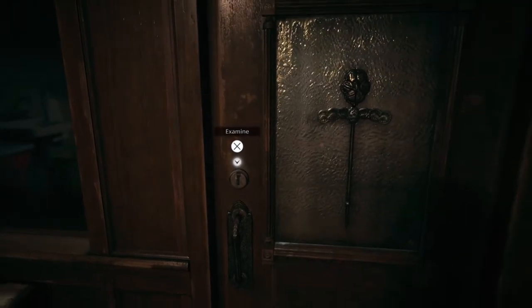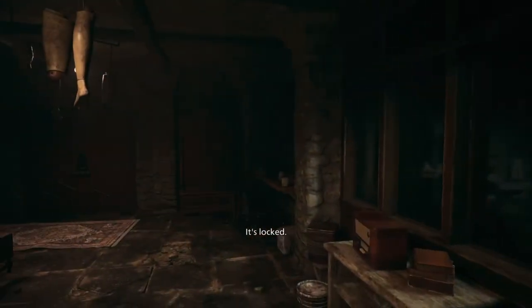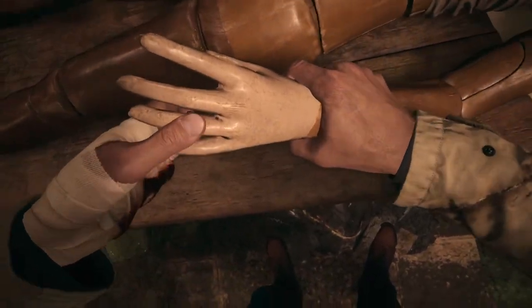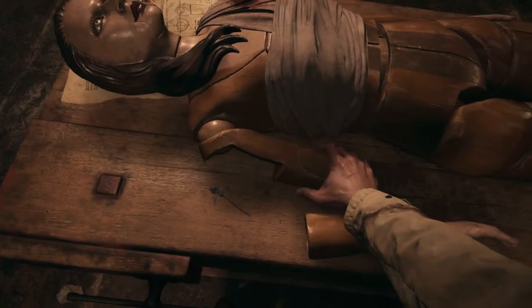The door to the adjoining room is locked, and it becomes obvious that we need to examine the Mia doll, but for this task we only need the ring from her left hand and the key from her right shoulder.